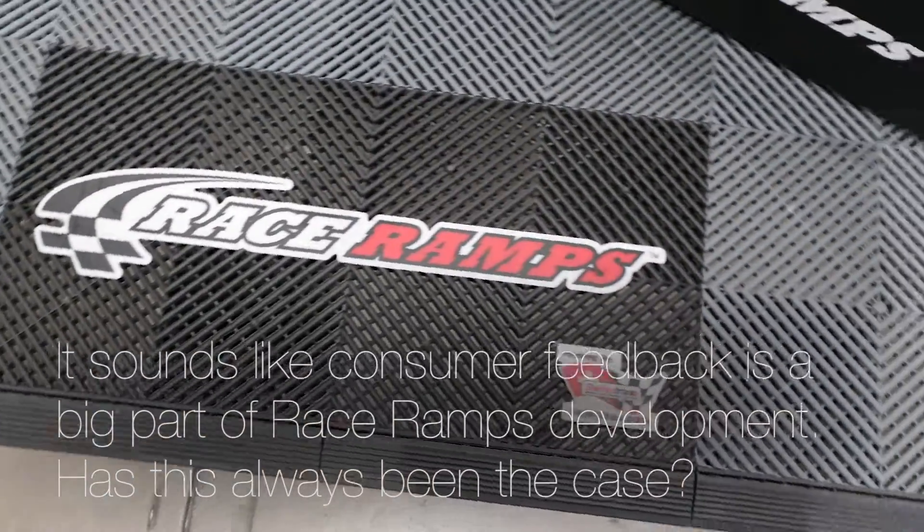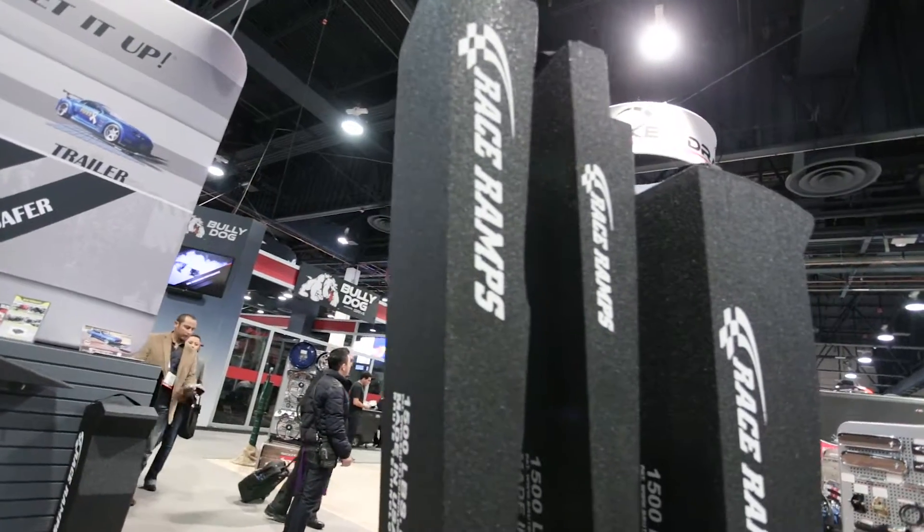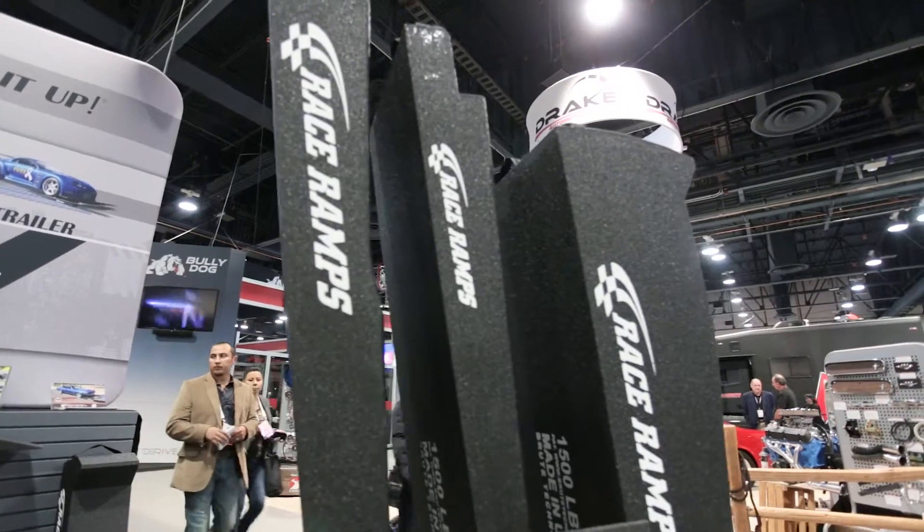When the company started 11 years ago, we started with an 8-inch service ramp. Within just a few months, people were calling saying they were a big guy and needed more room, so we started making 10-inch. Then people said they couldn't get their car in the trailer, so we designed trailer ramps with a notch cutout so they could put their cars in the trailers. It's literally going to a show and talking to car people that's how we've developed new products.